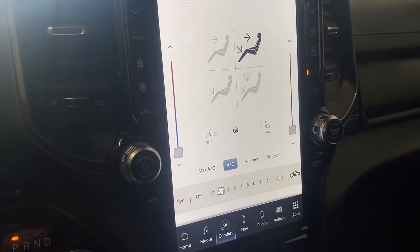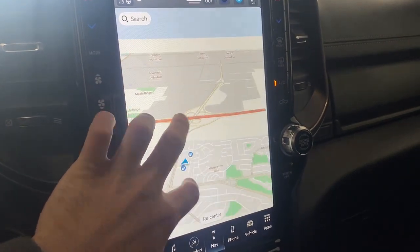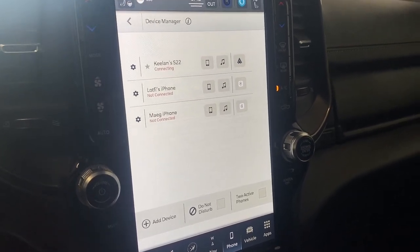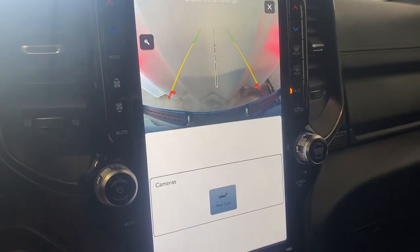There's also a leather wrapped heated steering wheel. The navigation screen is super responsive to the touch, as you can see. For phone connectivity, if you connect one, you have access to all your recent favorites, contacts, messages, and all that good stuff. We also have our mirror dimmer and our rear view camera, which I'll show you now.